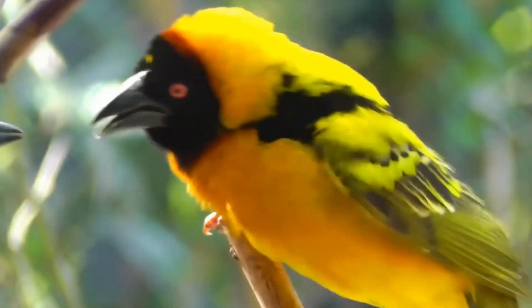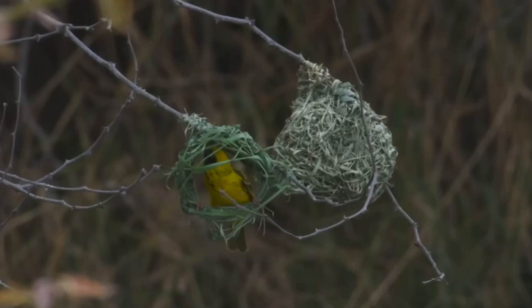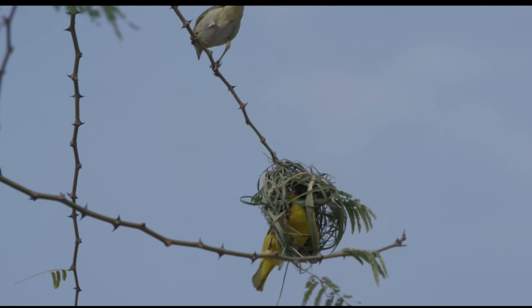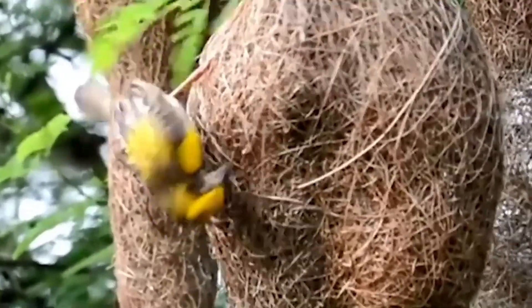Number 15: Weaver Bird Nest. This bright yellow bird builds a stunning nest to attract a mate. During mating season, it's the male's job to create this intricate structure. The weaver bird takes on the challenge, crafting the basic nest with impressive skill. The process is complex, and so is the nest.